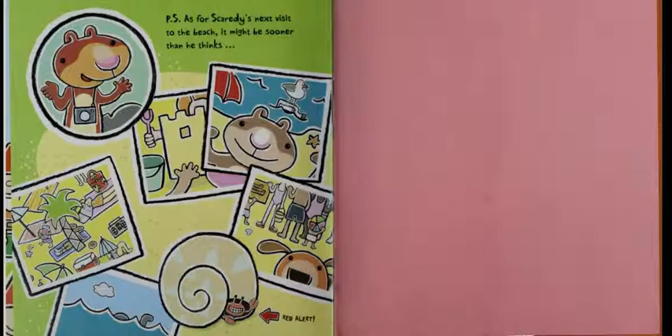P.S. Ask for Scaredy's next visit to the beach — it might be sooner than he thinks. Red alert. The end.